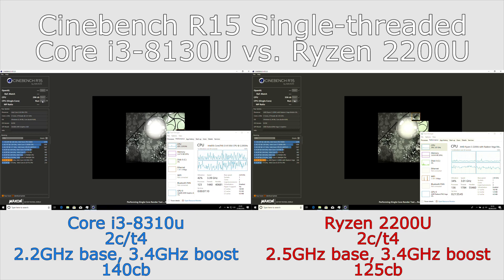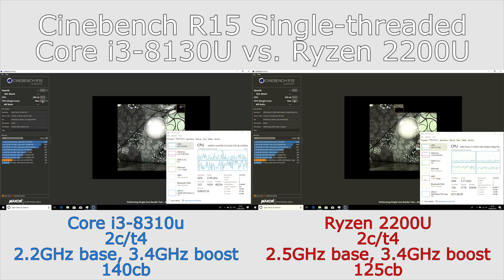These are different laptops — an Acer versus an HP — so it's possible there are some firmware differences. I was a little surprised that in the single-threaded test the Ryzen seemed to hit lower clock speeds, so perhaps some scheduling issues or the boost speeds not working as effectively. For single-threaded workloads the Intel chip is delivering higher performance.